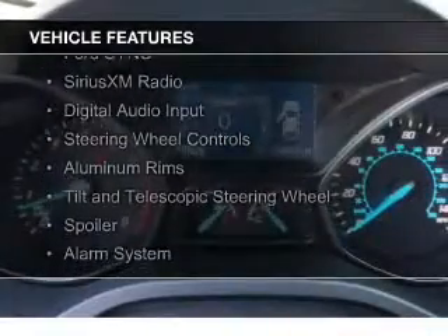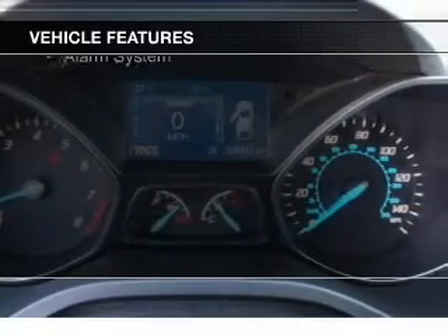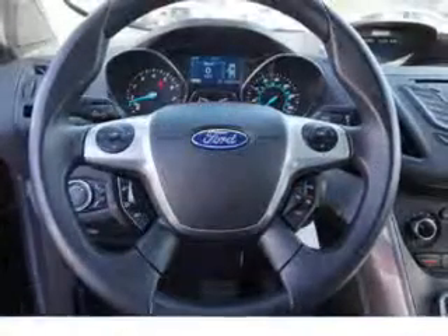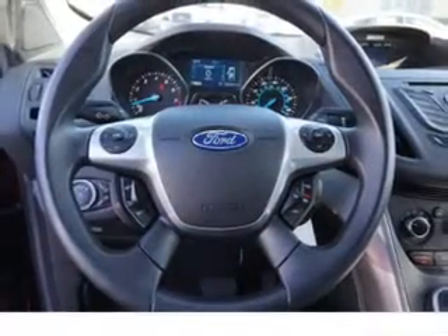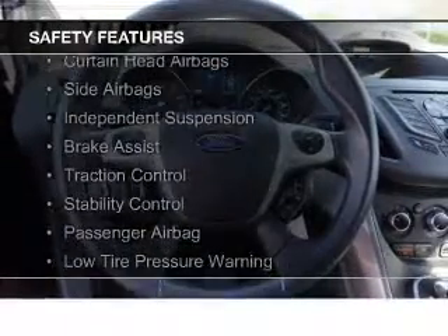internet connectivity, Ford Sync voice activation, Sirius XM satellite radio, digital audio input, steering wheel controls, aluminum rims, a tilt and telescopic steering wheel, a spoiler, and an alarm system.